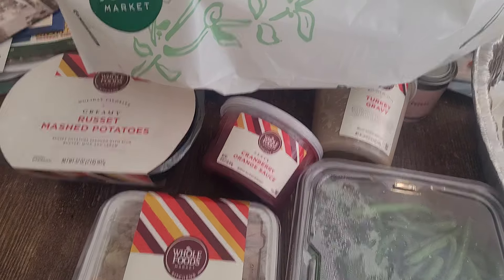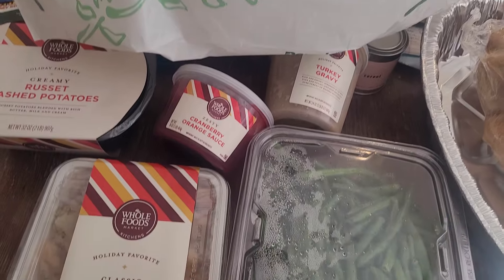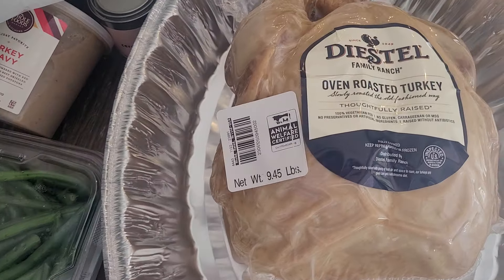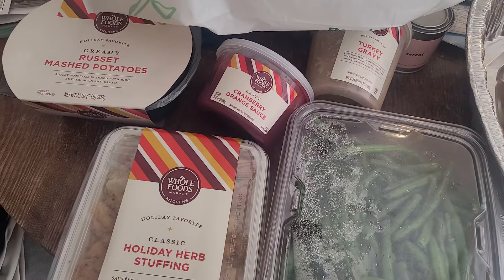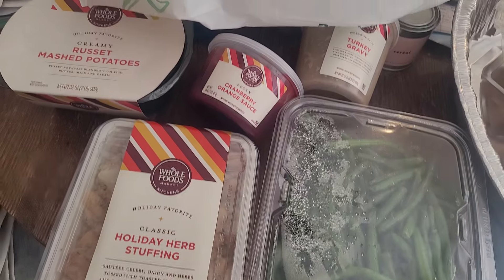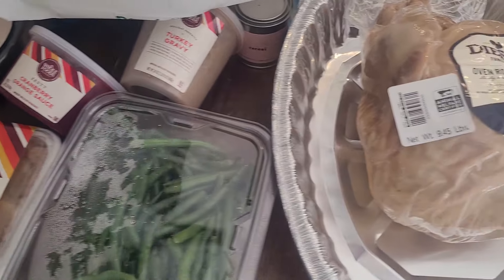This is what we're doing this year for Thanksgiving — there's only three of us, so I'll eat for two. That's all I got for you guys. Happy Thanksgiving everybody, enjoy yourselves, eat well, and I'll see you in the next video.